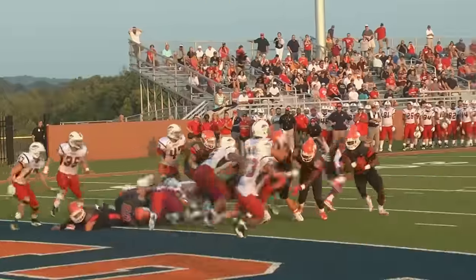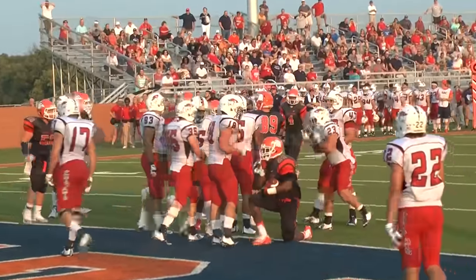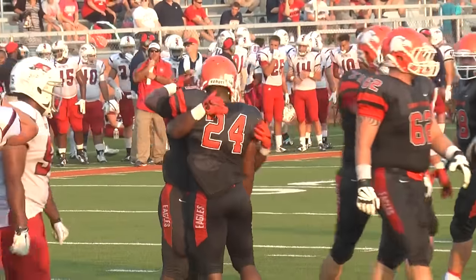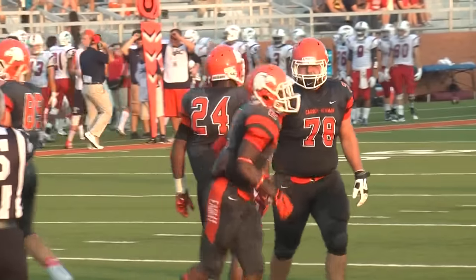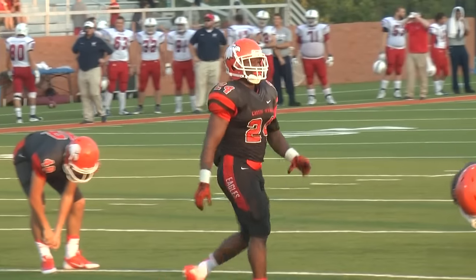Thomas under center, split backs, turns, hands off to Jones, left side. Gets under a defender and gets into the end zone. Touchdown! Carson Newman. Eagles respond with a Jamal Jones run around the left side of the line. Jones — first TD of the season — puts the Eagles on top, 13-7, with 9:04 left in the first quarter.